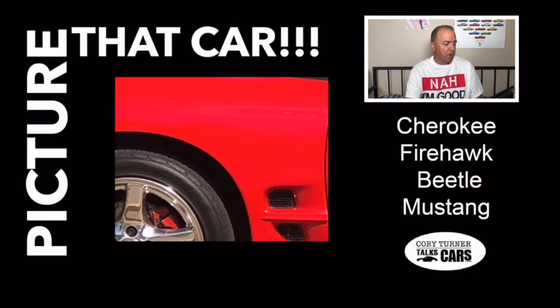Picture number one. We've got a red vehicle — I call everything cars, so we're just going to say cars. We've got a red car here. We're seeing the tires, some ventilation there maybe in front of or behind the tire. Is this a Cherokee, a Firehawk, a Beetle, or a Mustang? Lock in your answer. Let's go on to picture number two.